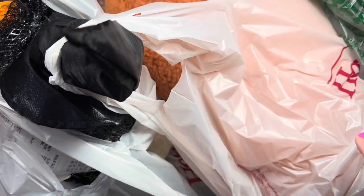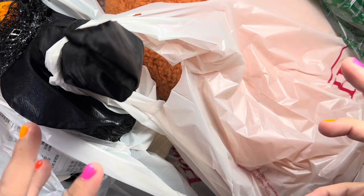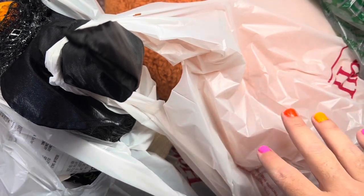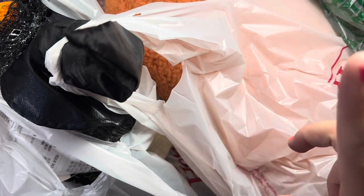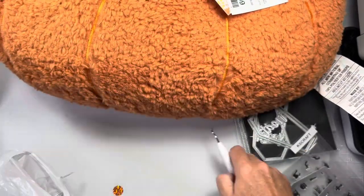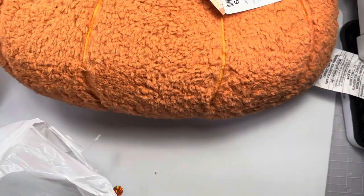Hi guys, welcome back to my channel! Today is a collective haul. I felt like I haven't had that itch to shop in a long time - like a year and a half. I shopped here and there but this time the shopping bug bit me. I didn't find a lot of stuff but I found some stuff. Let me clear my desk of crafty projects first.